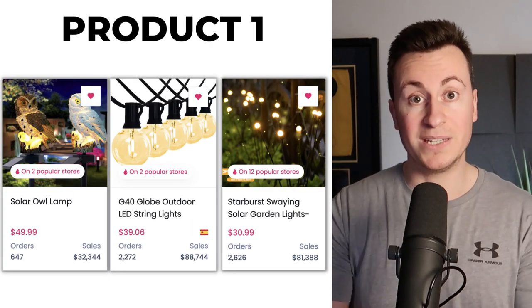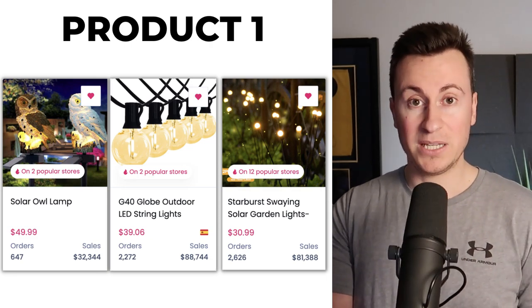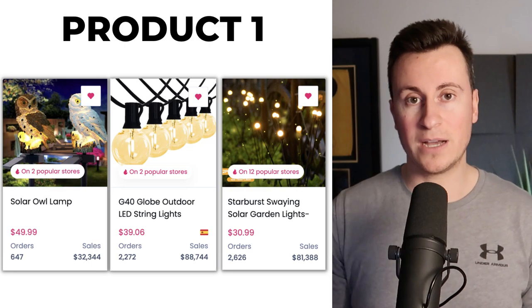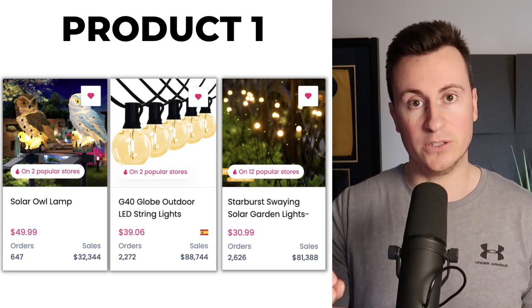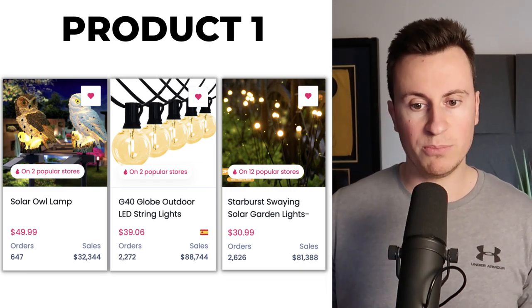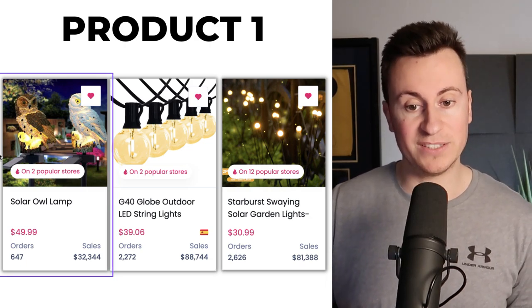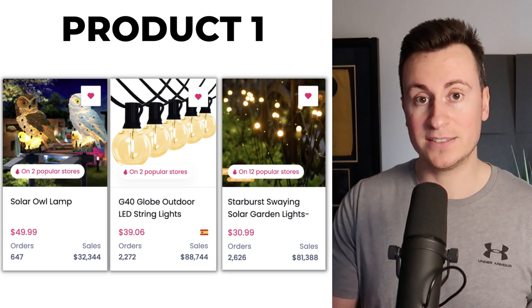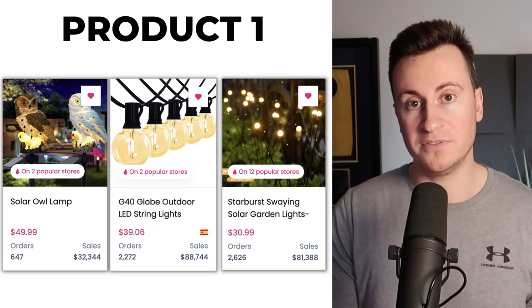If you're looking for a niche to jump into that you know 100% has potential, and there's going to be thousands if not hundreds of thousands of people looking to buy products like this in the next few months, then the solar niche is the one for you. Here's three of my favorite picks within this niche. Number one is the owl solar light — this is something that I've been selling myself for the last three years season on season because it's just the perfect product for Facebook.